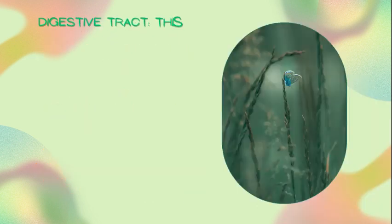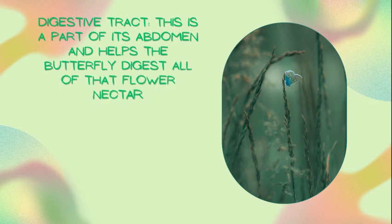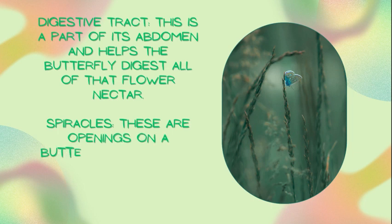Digestive tract — this is a part of its abdomen and helps the butterfly digest all of that flower nectar. Spiracles — these are openings on a butterfly's side that let the butterfly breathe.